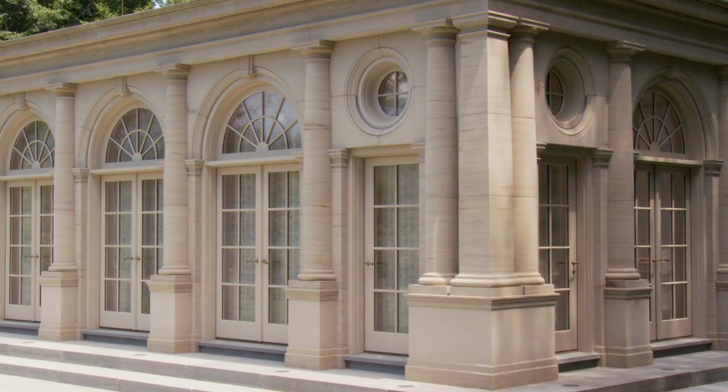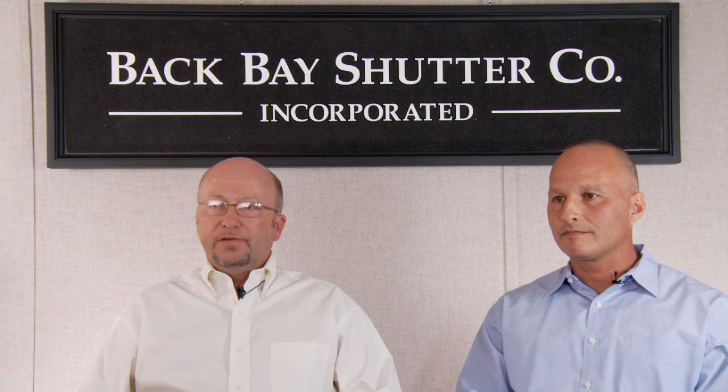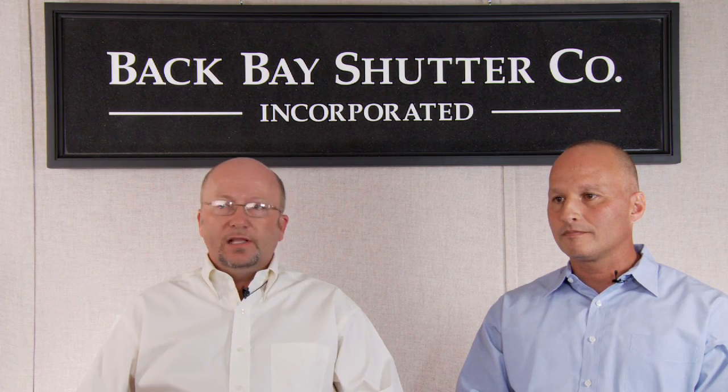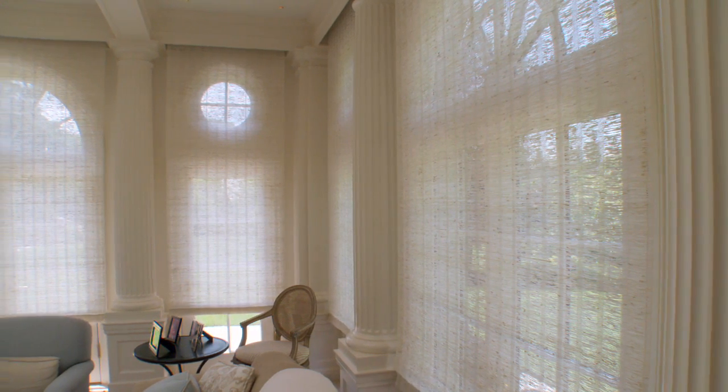When you get to looking at plans, you have to take all things into consideration — door handle protrusions, molding projections, things of that nature. All those come into play, especially on a shade like this which is hand-woven. You have one chance to get it right. The shade that we selected seemed to be absolutely the best choice for this.